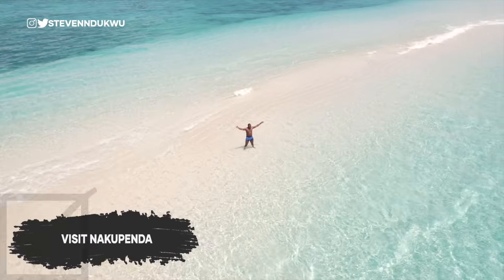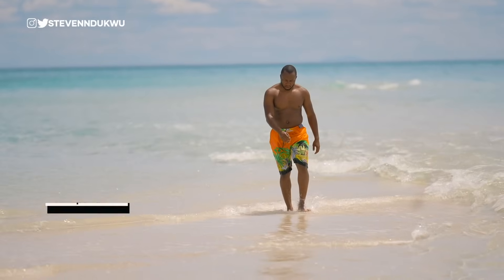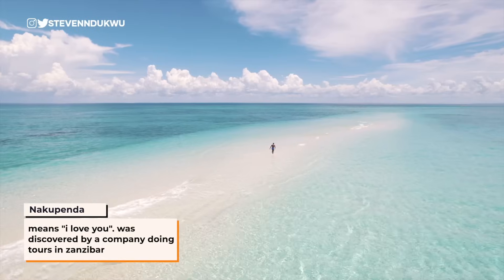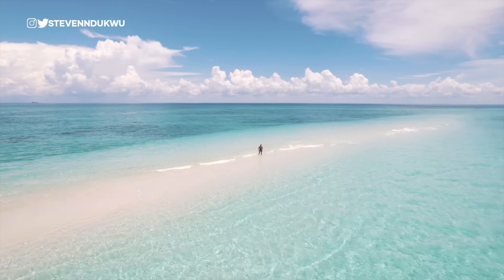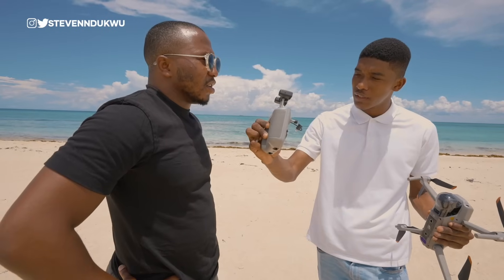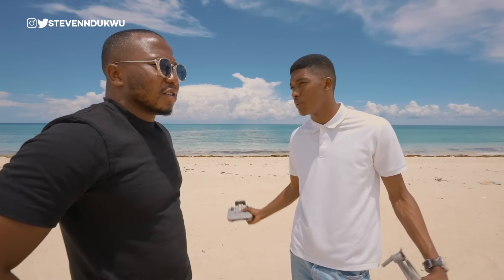Bucket list check! Nakupenda in English means 'I love you.' It is undeniably a magical place with one of the world's most gorgeous sandbanks that appears during low tide. This is the best beach option from Stone Town — the closest one — so people just grab a boat and they're here in 20 minutes.